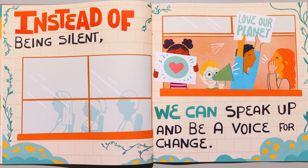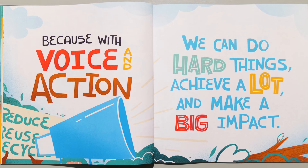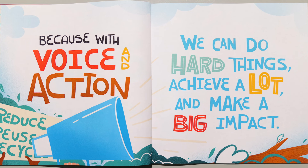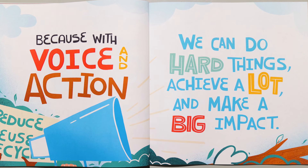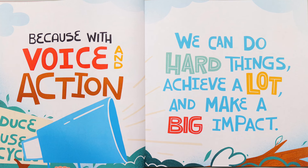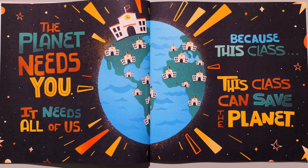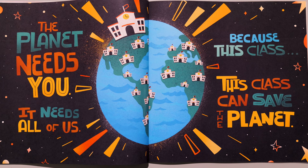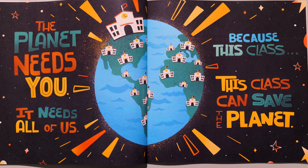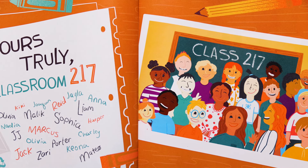Instead of being silent, we can speak up and be a voice for change. Because with a voice and action, we can do hard things, achieve a lot, and make a big impact. The planet needs you. It needs all of us. Because this class, this class can save the planet. Yours truly, Classroom 217.